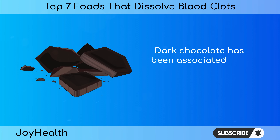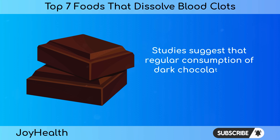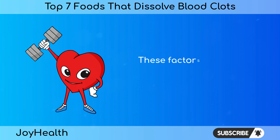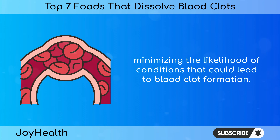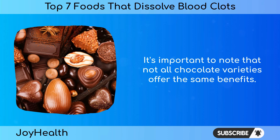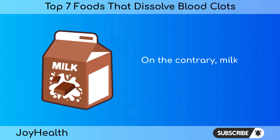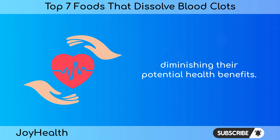Dark chocolate has been associated with improvements in other cardiovascular risk factors. Studies suggest that regular consumption may contribute to lower blood pressure, reduced LDL (bad) cholesterol levels, and improved insulin sensitivity. These factors collectively create a heart-healthy environment, minimizing the likelihood of conditions that could lead to blood clot formation. It's important to note that dark chocolate with a high cocoa content — at least 70% cocoa — provides the greatest concentration of flavonoids, whereas milk chocolate and white chocolate have lower cocoa content and higher sugar and fat levels, diminishing their potential health benefits.